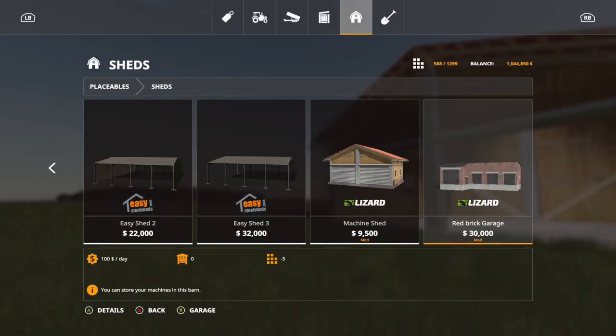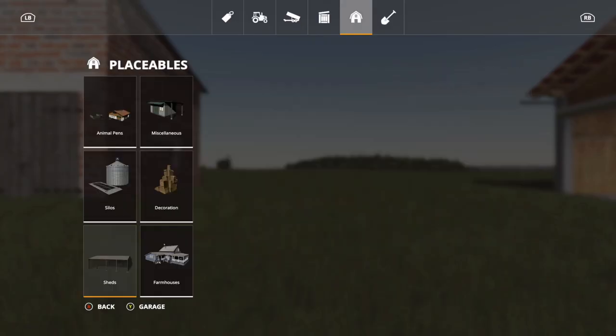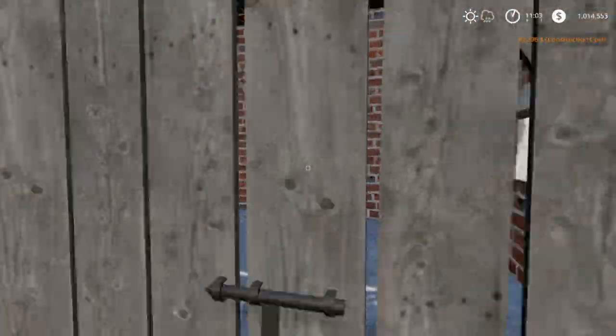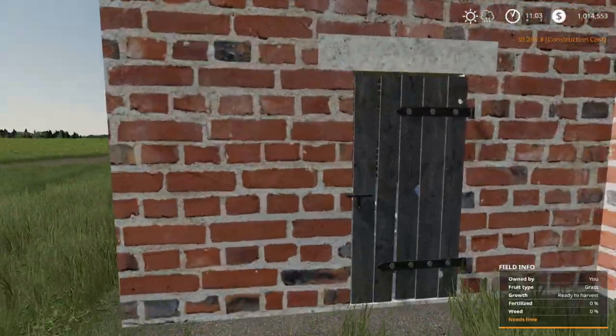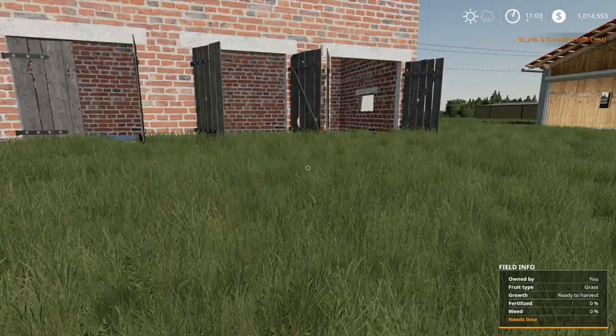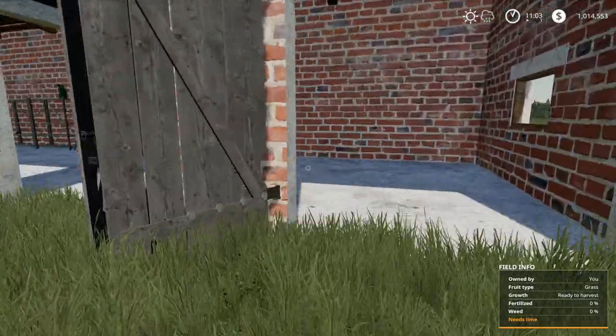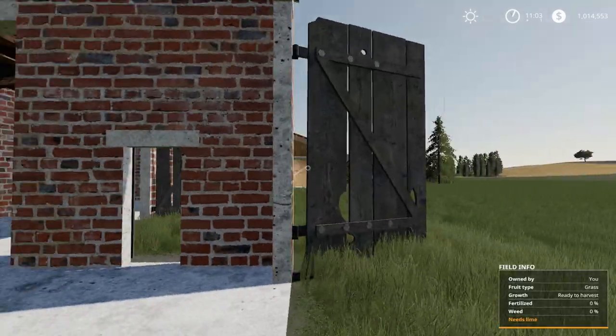The last one is the Red Brick Garage at $30,000, five slots. Placing it down — these are the slow-opening doors. Opening every single one now — all opened. It looks like there are no lights on this one, but it's a nice shed.